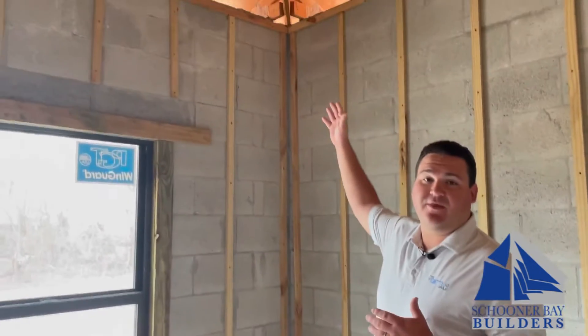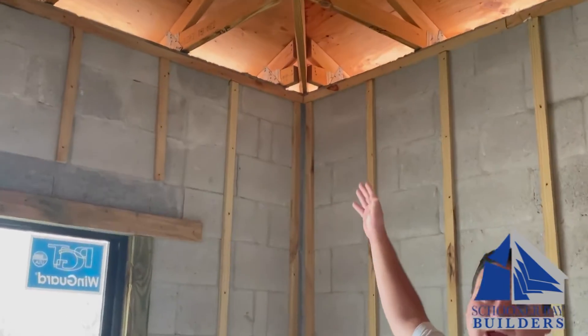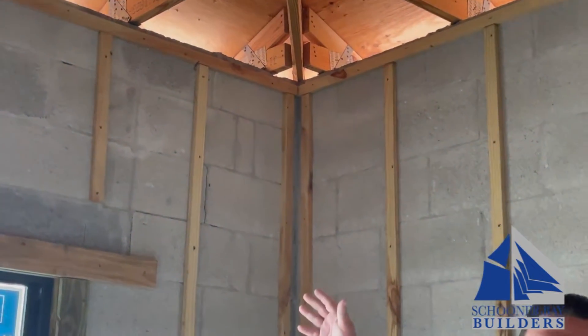Modern building codes call for all straps. When I say straps, it's these brackets here that hold the trusses of the house to the tie beams. Now I have to have six nails rather than four.